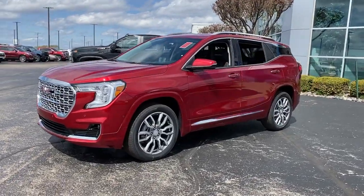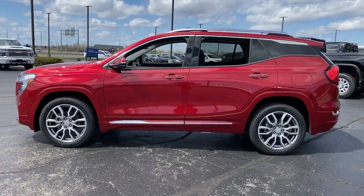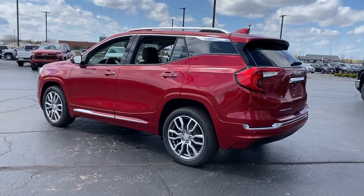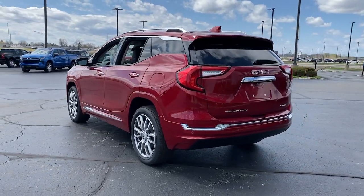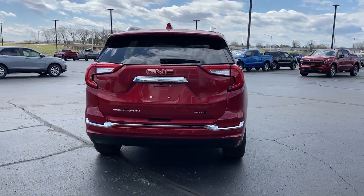Get into the 2023 GMC Terrain. Enjoy road trips more than ever before in this handsomely styled Terrain. Its comfortable, flexible interior offers all the amenities and space you need to make the journey relaxing. And you'll love its high safety scores too.